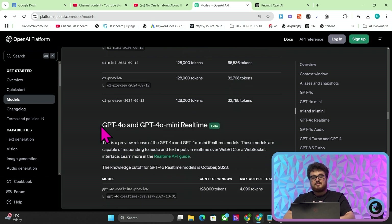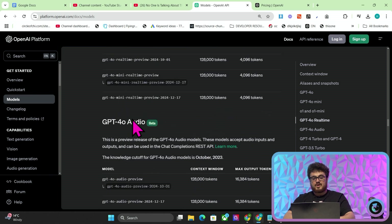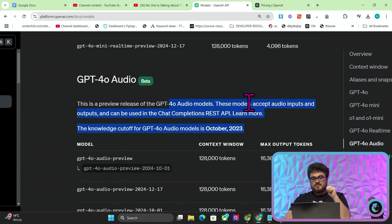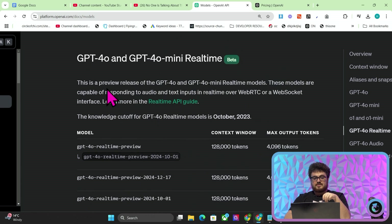Now there are a few more updates here. There's GPT-4o and GPT-4o mini real time, and there's also GPT-4o audio. These are brand new updates that were literally just released as well. GPT-4o audio means that you can start to build multimodal applications yourselves. You could build something that listens to phone calls, puts them in text, and then summarizes those phone calls. GPT-4o and GPT-4o mini real time are capable of responding to audio and text inputs in real time.